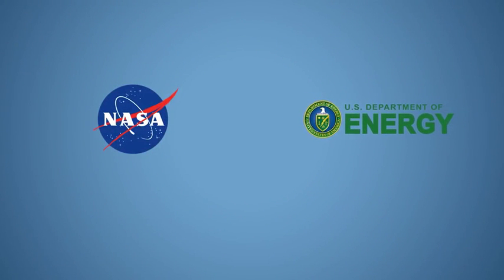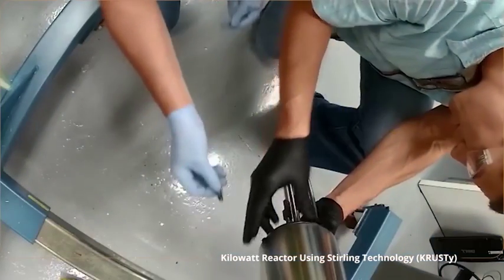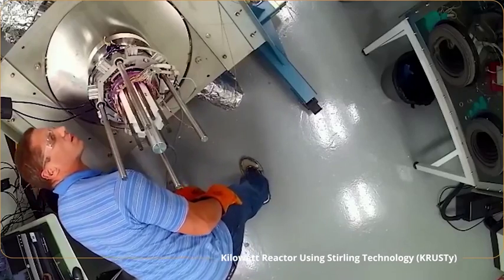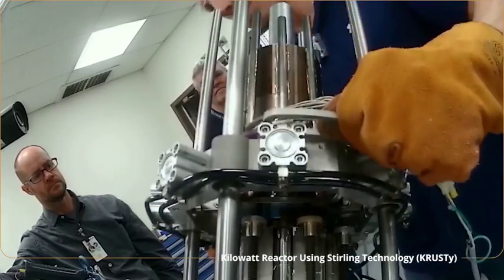A joint venture between NASA and the Department of Energy is underway to develop a new space reactor that meets a range of exploration missions. The reactor, called Kilopower, can deliver a range of 1 to 10 kilowatts of electricity — enough to power anything from one toaster to an entire household.